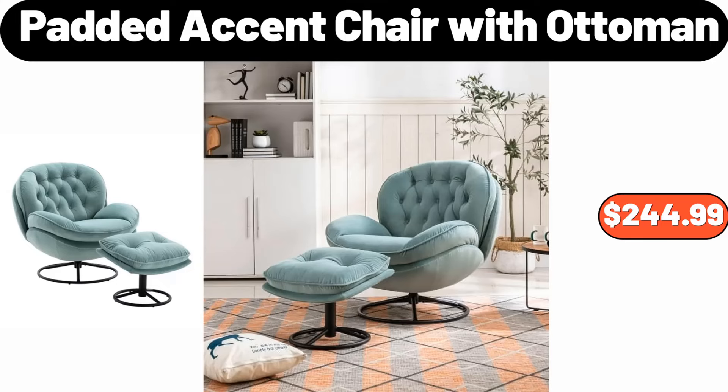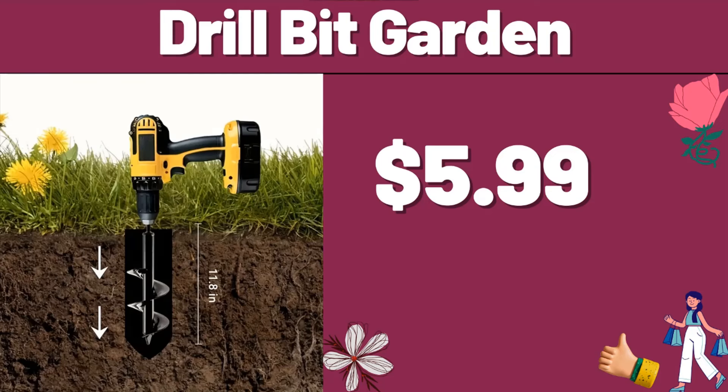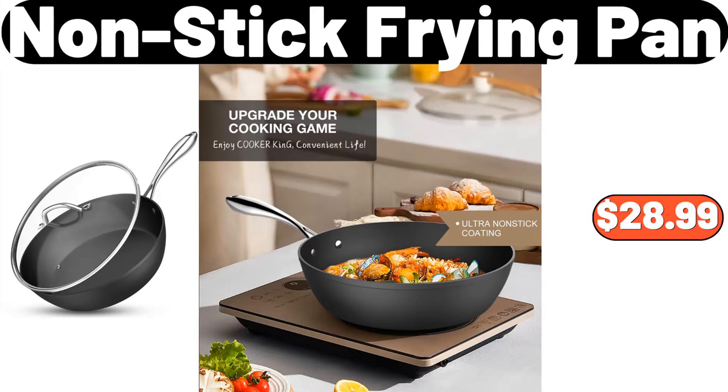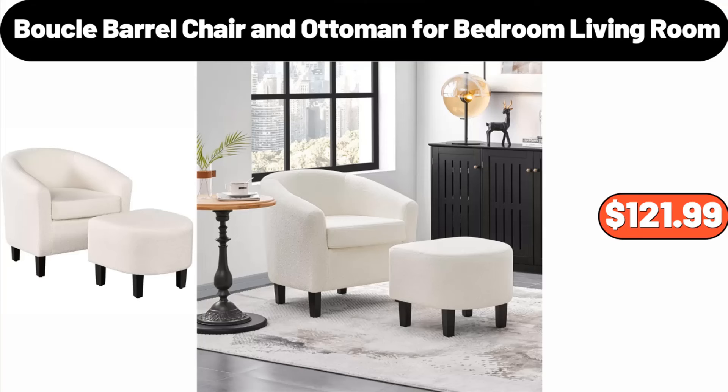Padded Accent Chair with Ottoman, $244.99. Kitchen Storage Bag, $2.99. Drill Bit Garden, $5.99. Modern Bedside Table, $44.99. Oil & Vinegar Dispenser Set, $5.99. Nonstick Frying Pan, $28.99. Doormat Welcome, $2.99.